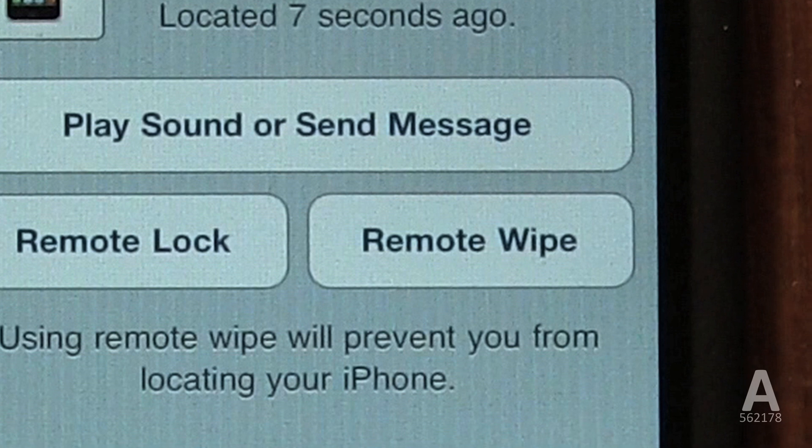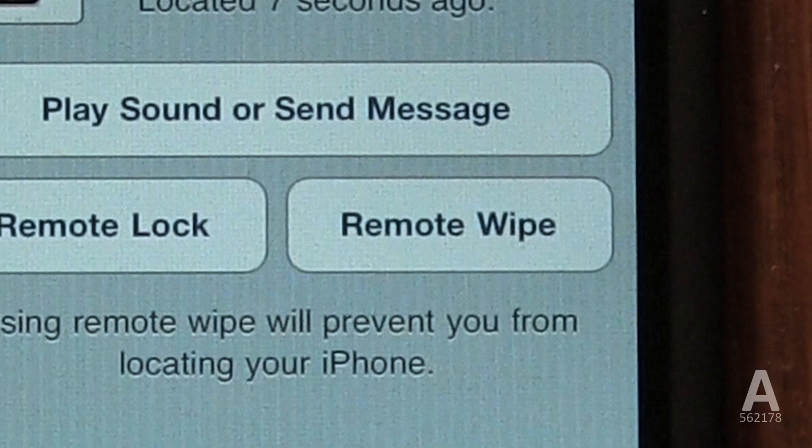Find My iPhone can also remotely wipe your iPhone securely, so that if you have private data, it remains private. It is an amazing service.